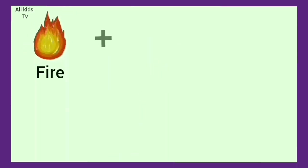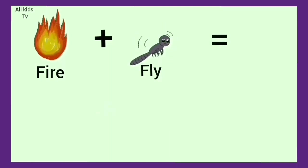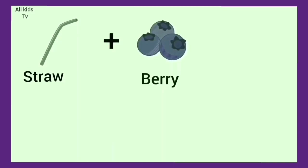Fire plus fly. We get firefly. Straw plus berry. We get strawberry.